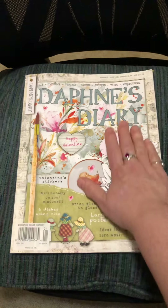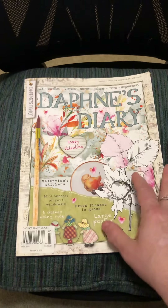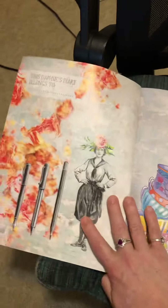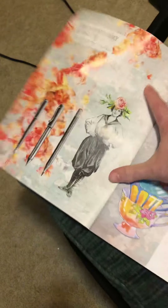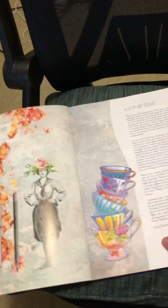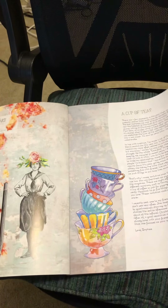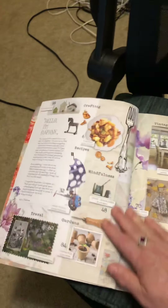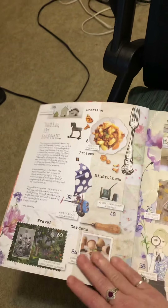The cover is matte and cardstock. The inside — you can see from the glare — but it's not glossy glossy, it's like a semi-gloss. And most of the pages are matte. This is a magazine from the UK and it's all about crafting.